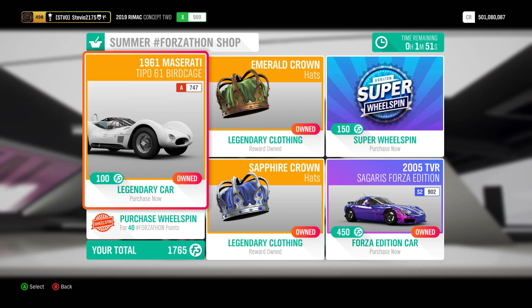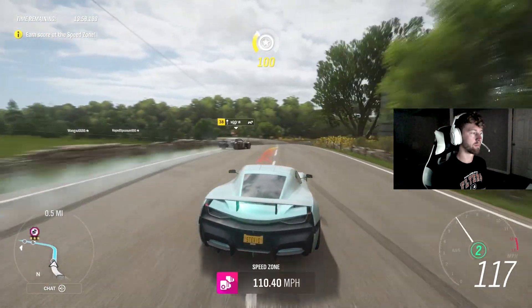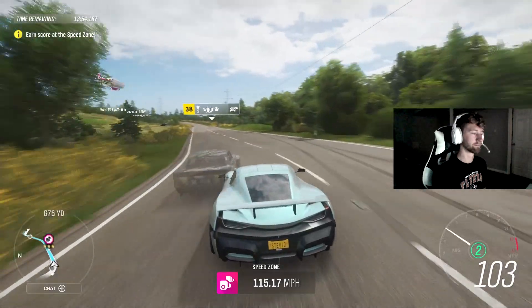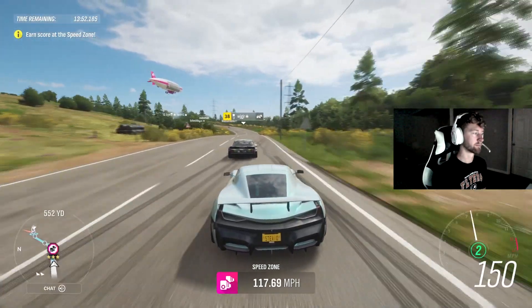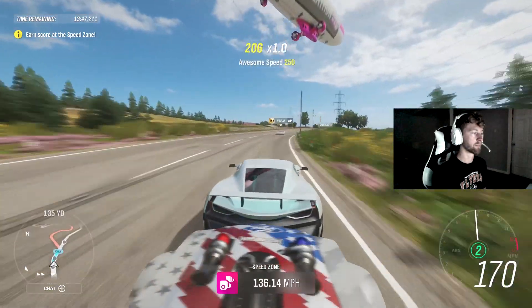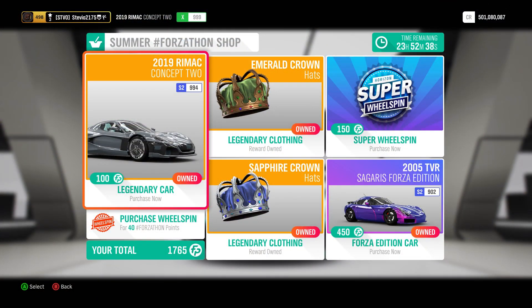I may have forgotten to cover yesterday's daily summer Forzathon shop intentionally, but today I wasn't going to do that because we have a great car in the Forzathon shop, as we're going to have for the rest of the week — actual exclusive cars that people are going to need, cars that actually matter. And today it is the 2019 Rimac Concept 2.